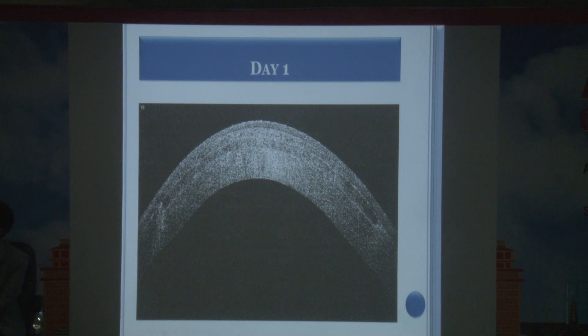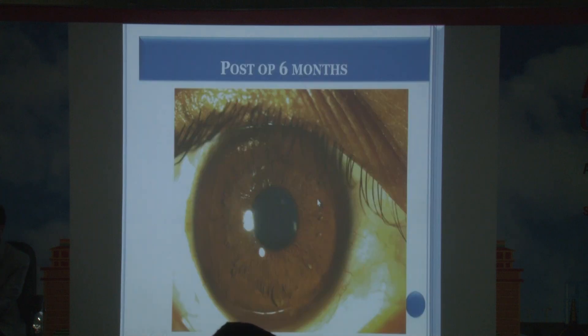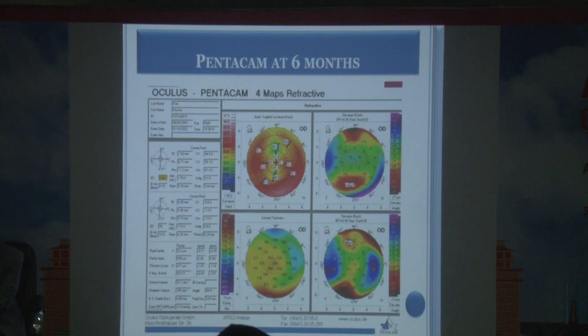On day one, the stromal lamella swells, but thickness subsequently reduces with a reasonably good final outcome. The cornea appears quite clear. The main concern is that two interfaces are present, requiring prolonged topical steroid therapy — early cases without long-term steroids developed interface haze. The topographic map after lenticule placement shows a nice result.